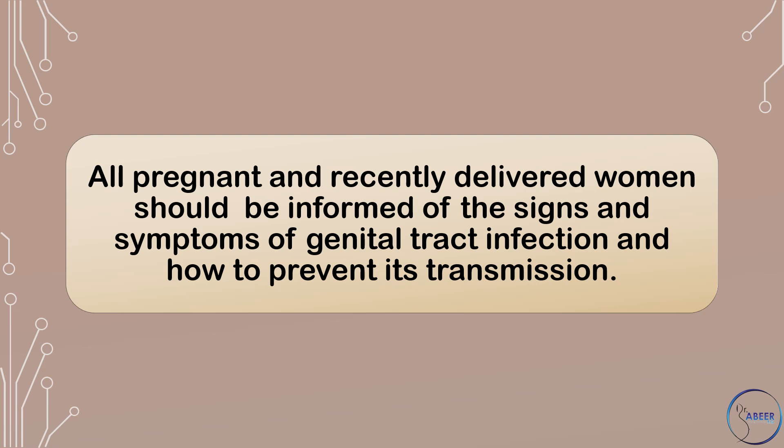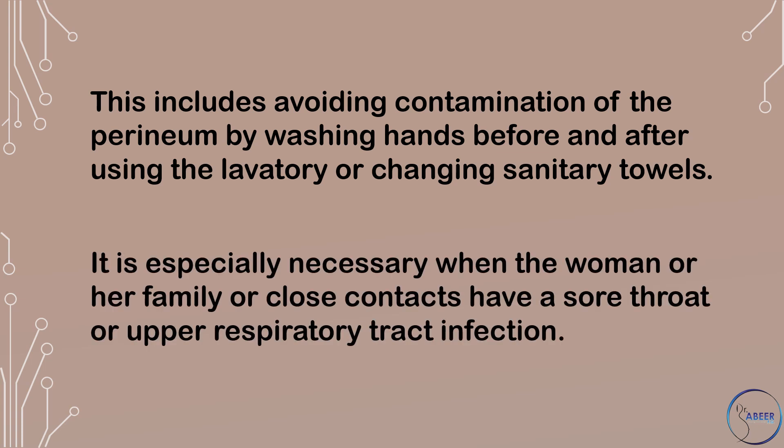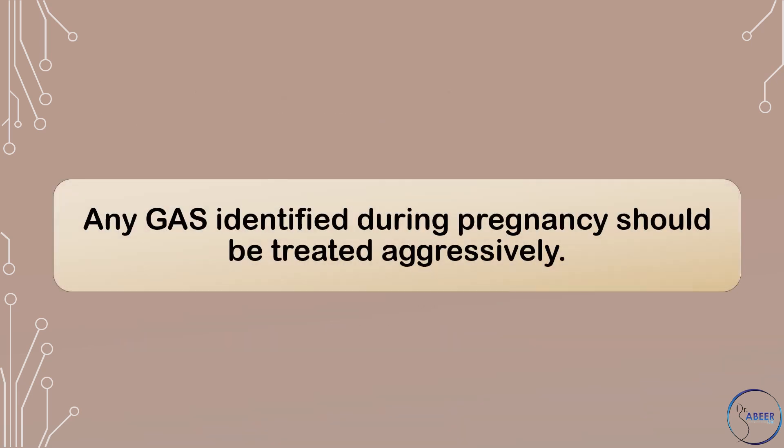Can sepsis in the puerperium be prevented or detected earlier? All pregnant and recently delivered women should be informed of the signs and symptoms of genital tract infection and how to prevent its transmission. This includes avoiding contamination of the perineum by washing hands before and after using the lavatory or changing sanitary towels, especially when the woman or her family or close contacts have a sore throat or upper respiratory tract infection. Any Group A streptococcus identified during pregnancy should be treated aggressively.